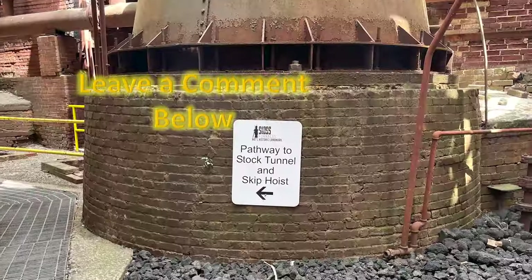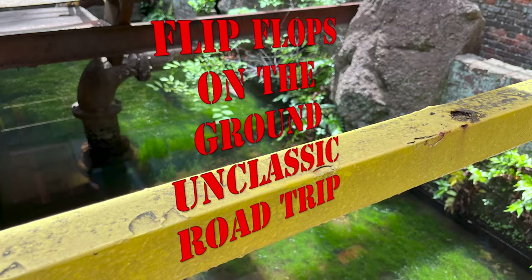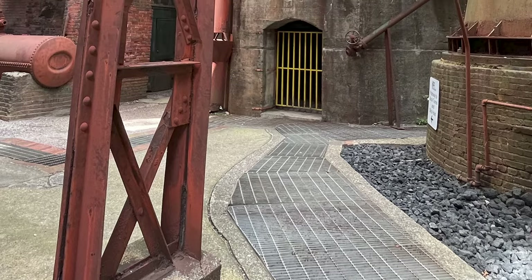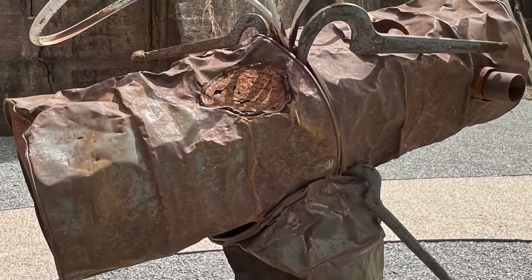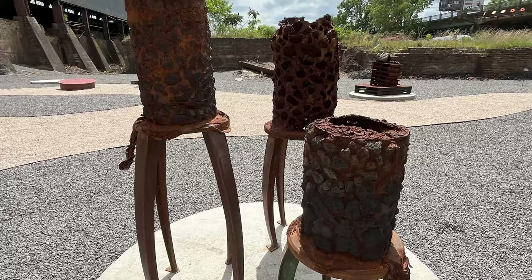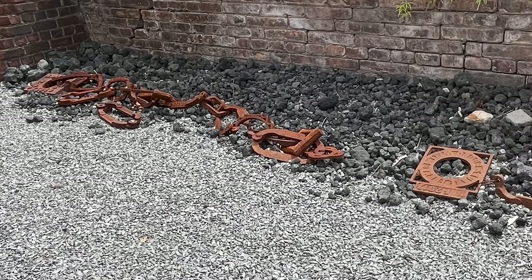The pathway to the Stock Tunnel and Skip Hoist — the Stock Tunnel is where the three pieces work together to get the iron ore, limestone, and coke into the furnace. We took a different path than the arrows led. Please do not climb on the sculptures. We're at the artwork! Turtle Island Drum. Look at these three guys — I had promised I'd show you these iron sculptures. And then the student cupola chain — interesting, wouldn't you say? I like it, though.